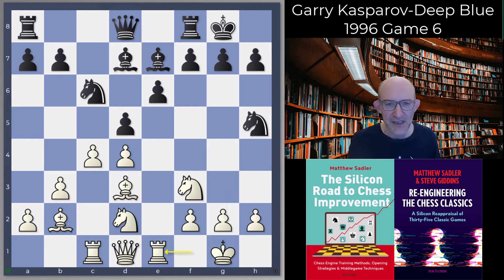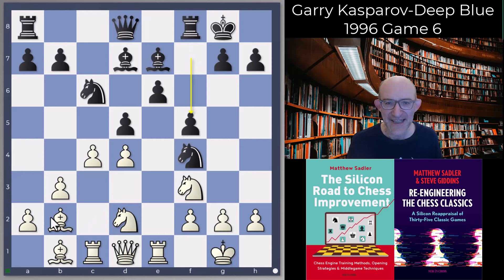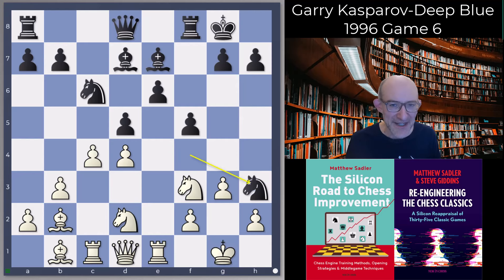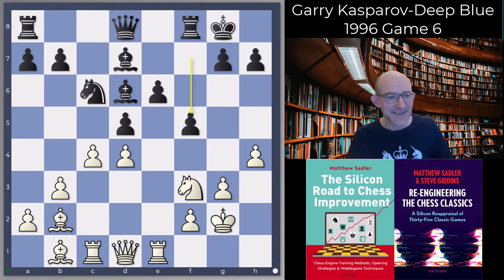Rook c1 was played — a3 was also possible but Rc1 is fine — Nf4, Bb1, and the engine is already saying plus 1.0. The engines wanted to play f5 here — really risky, but at least you're getting some space, blocking some diagonals, in there fighting. You're making some weaknesses, but what the hell. Stockfish was managing to draw some games against Dragon with it, not exactly comfortable but managing. But Bd6 was played, and Garry went g3, and the knight goes back to g6.